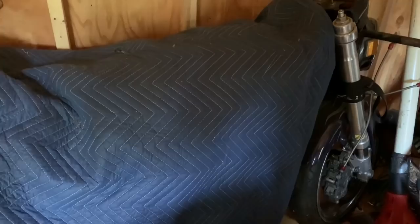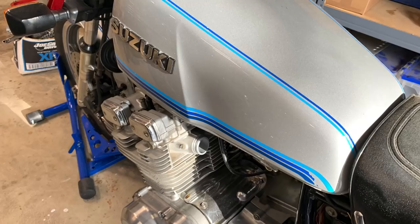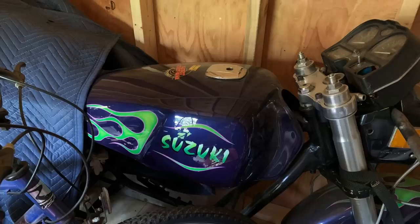Thank you for the trip down memory lane. A piece of history. If you have any comments or know anything about this, share it down below. I really hope everybody enjoyed this update. We want to thank Brad Mummert and Suzuki fans — this is one of the most popular motorcycles out there, not just in the Pro Street class, but overall. And it all started with that original creation right there.